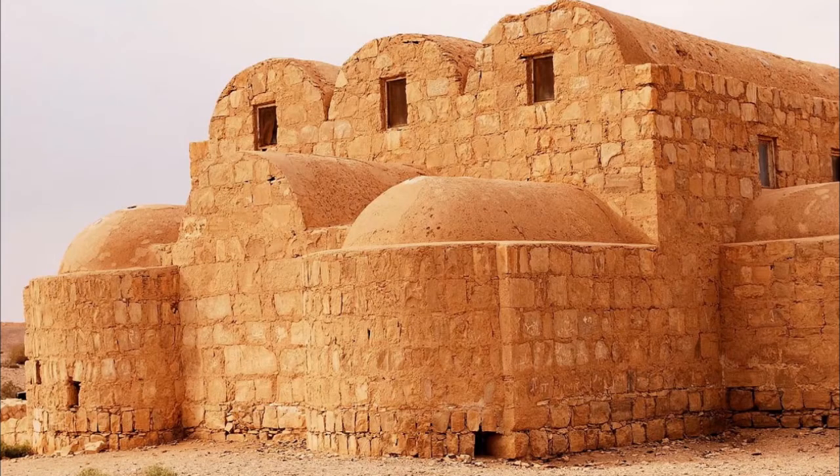Clive Palmer's replica Titanic, called Titanic II, will have a Turkish bath, because the original RMS Titanic had one. To understand why, we need to look at the history of the Turkish bath.